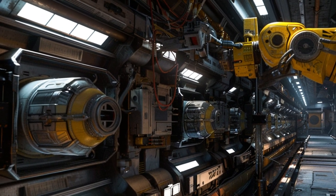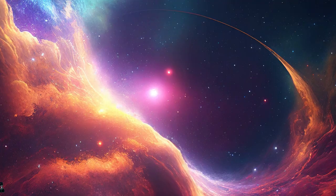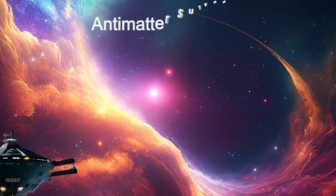Discover the Antimatter Surveyor's critical role in studying antimatter and advancing extraterrestrial science. Journey through the stars with the Antimatter Surveyor.